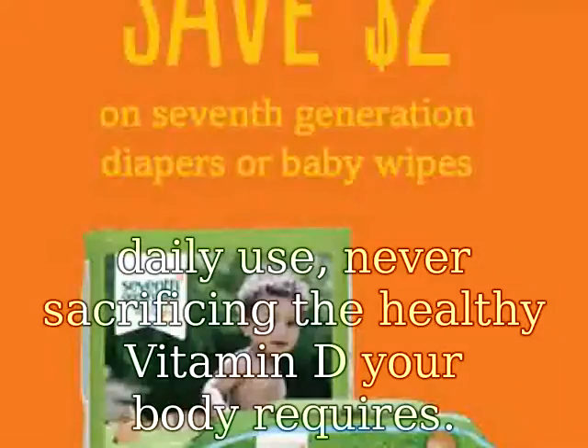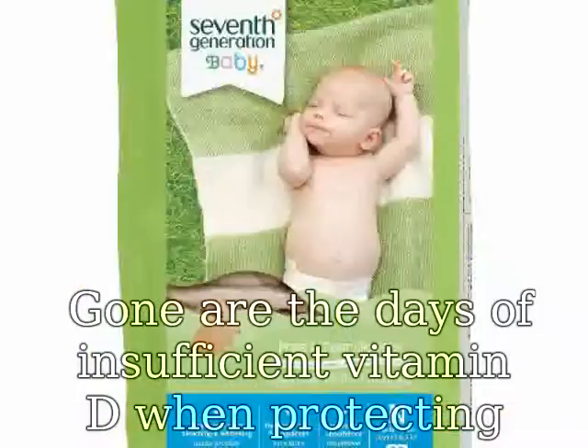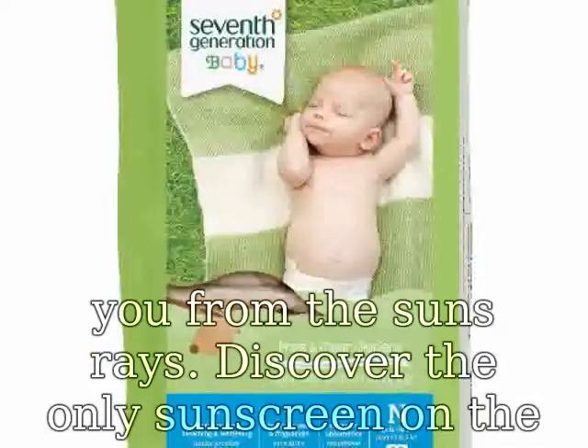Contains 25 SPF with 94% UV absorption. Perfect for daily use, never sacrificing the healthy vitamin D your body requires. Gone are the days of insufficient vitamin D when protecting you from the sun's rays.